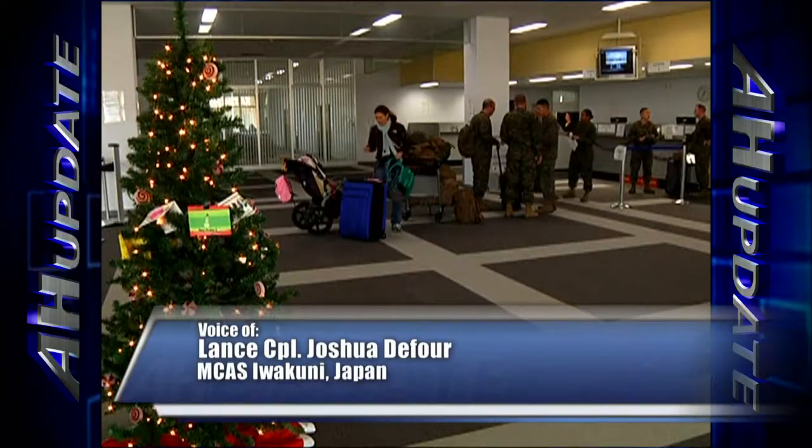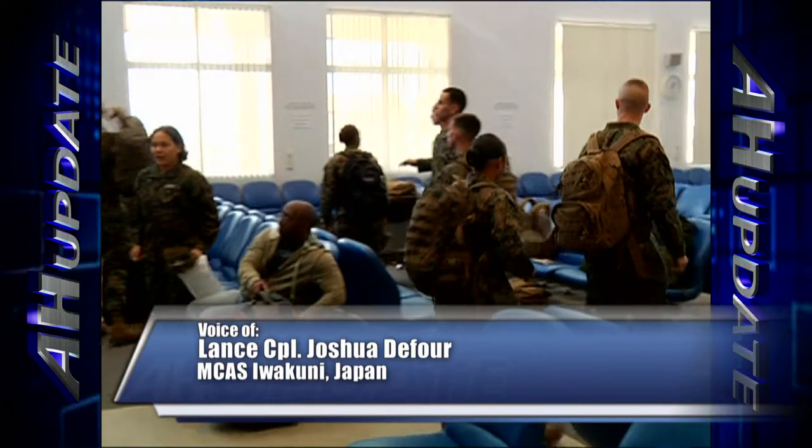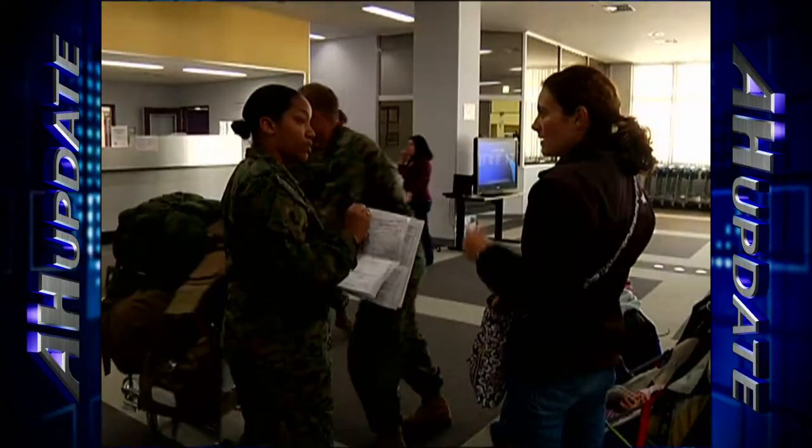For service members stationed outside of the U.S., getting home for the holidays can be an expensive adventure. Catching a space available flight is a great way to cut costs. Lance Corporal Joshua DeFore takes a trip to the Space A Terminal in Iwakuni, Japan, and tells us the details and just what is required to secure a spot on the plane. Being stationed 6,000 miles from the United States can make it difficult for service members to see their families during the holiday season, especially with the costs of air travel.